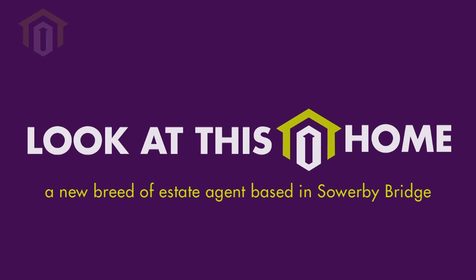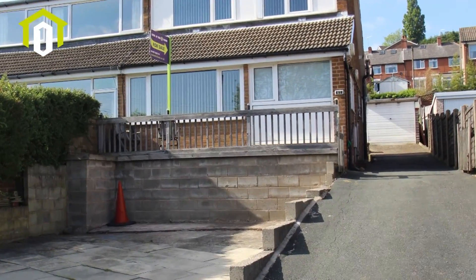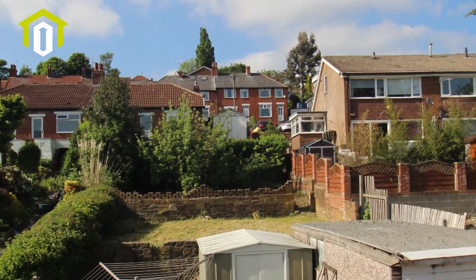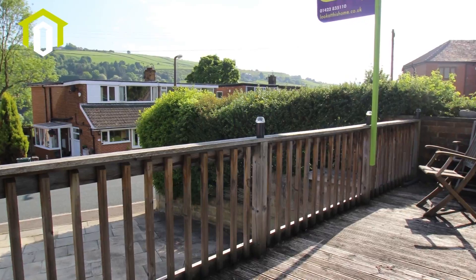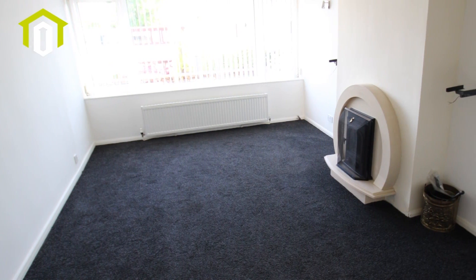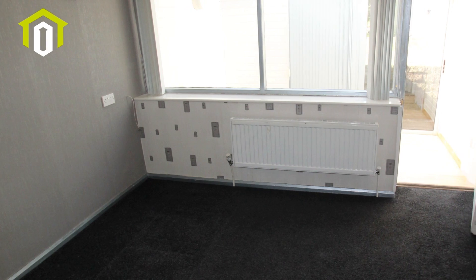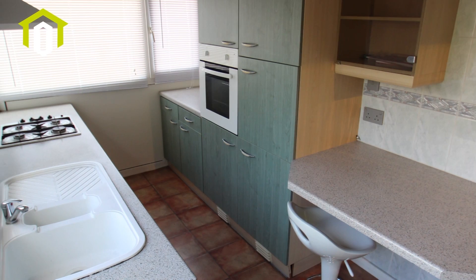We are delighted to offer for sale this semi-detached property which provides surprisingly spacious accommodation, situated on an extremely popular cul-de-sac and occupying a position which allows it to enjoy views over surrounding countryside, with two reception rooms, fitted kitchen, garden room, utility room, and bathroom to the ground floor.